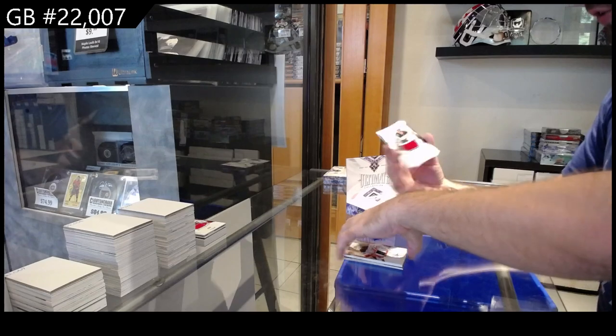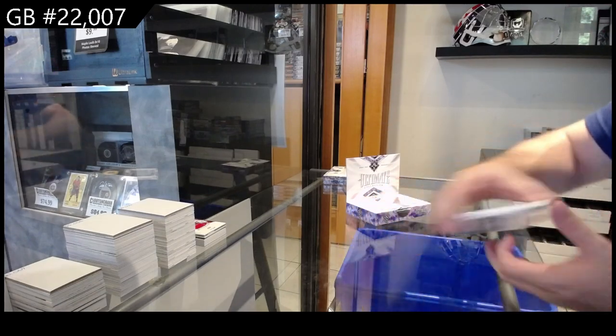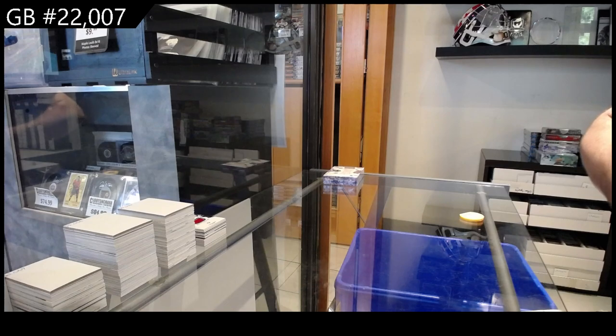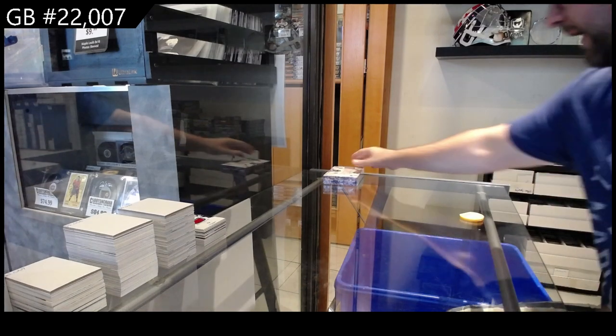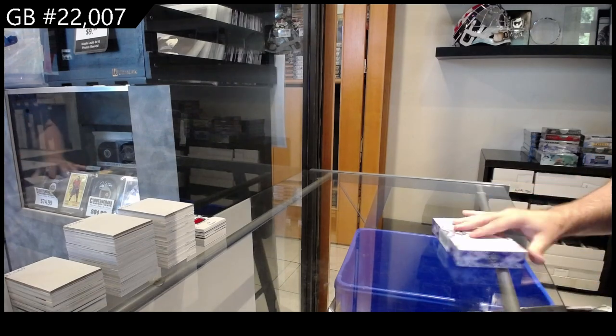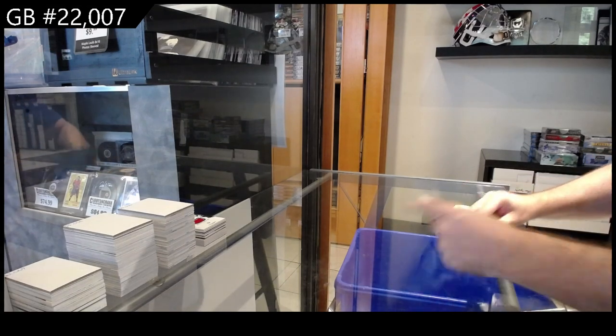And we've got a $6.99 for Minnesota — Addison. Centering is definitely terrible. That was a problem in that Platinum — I think Platinum was the year before or the year after, one of those. The other ones as well.